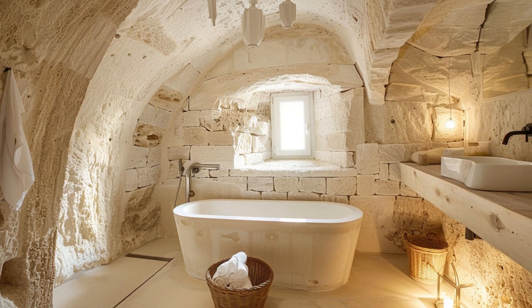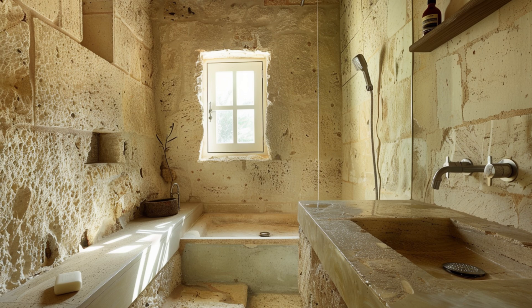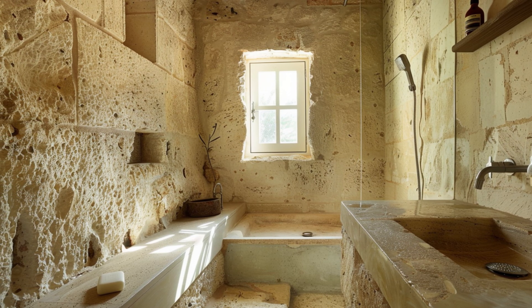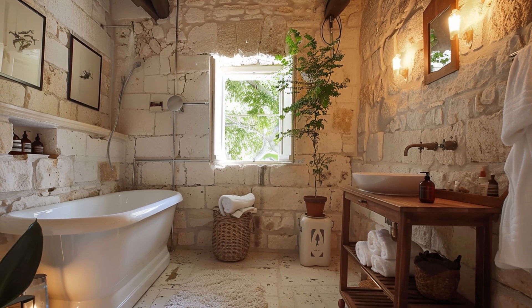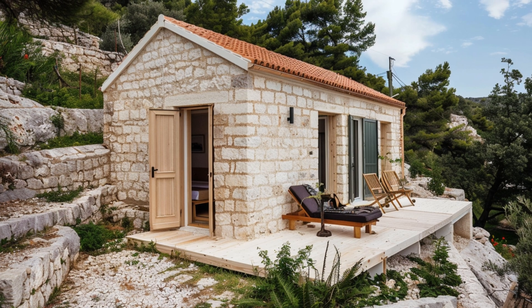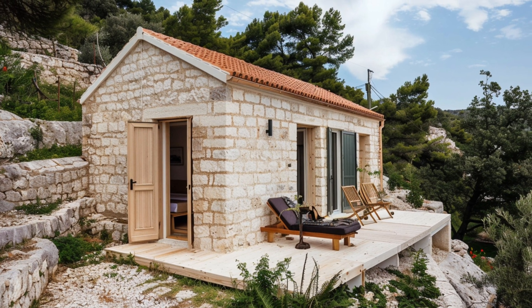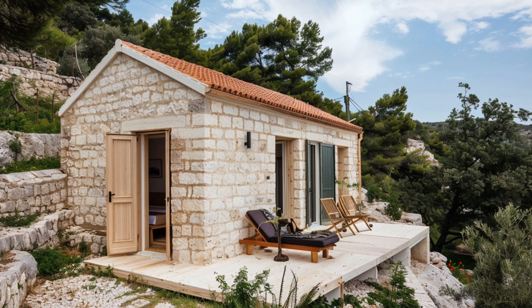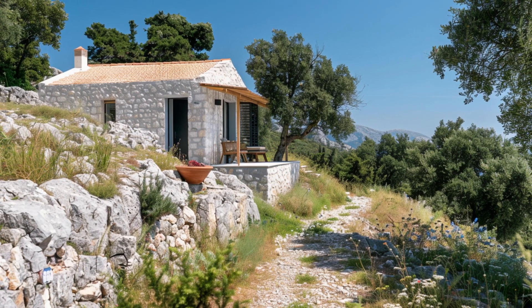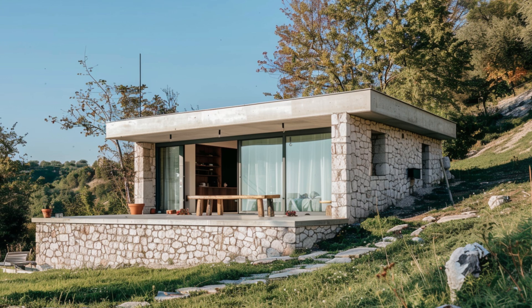But limestone is more than just strong — it's also smart. Its ability to reflect sunlight and slowly absorb heat makes it a natural insulator, perfect for the hot, dry climate of Greece. During scorching summer days, the interiors of limestone homes stay cool, and at night, they slowly release stored warmth, keeping temperatures comfortable without the need for modern technology.